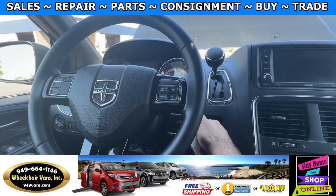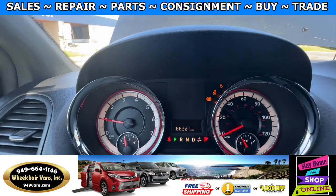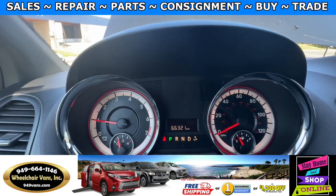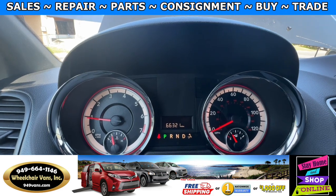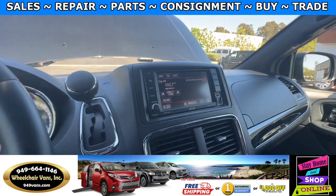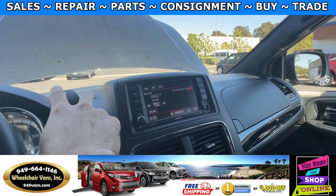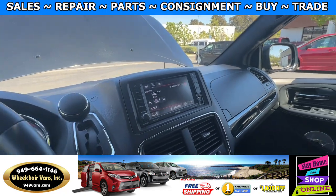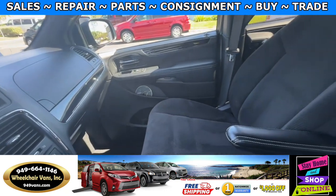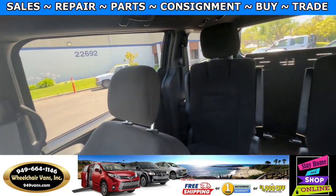Let's go ahead and start up the van. This one only has 66,000 miles. Over here you'll have a touch screen infotainment system with a backup camera. And here is the view of the front and also going to the back.